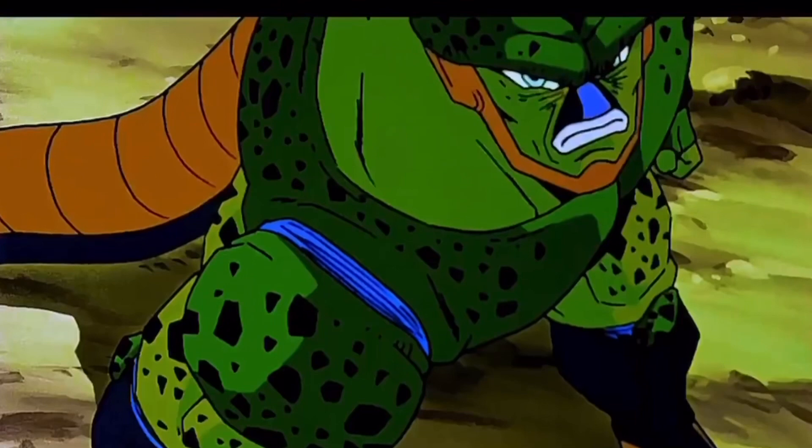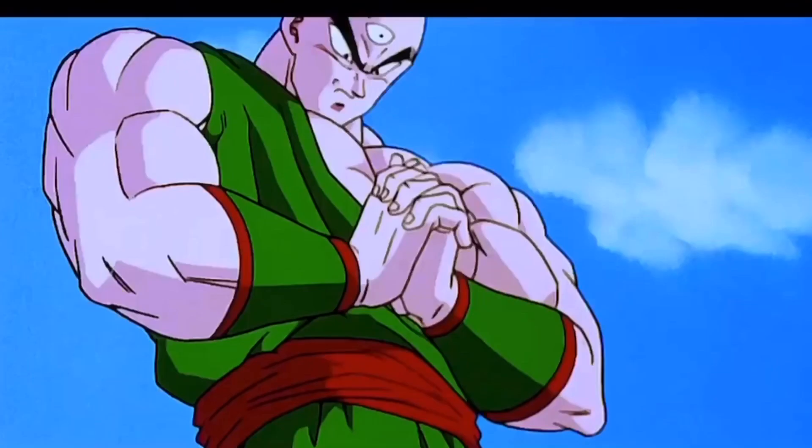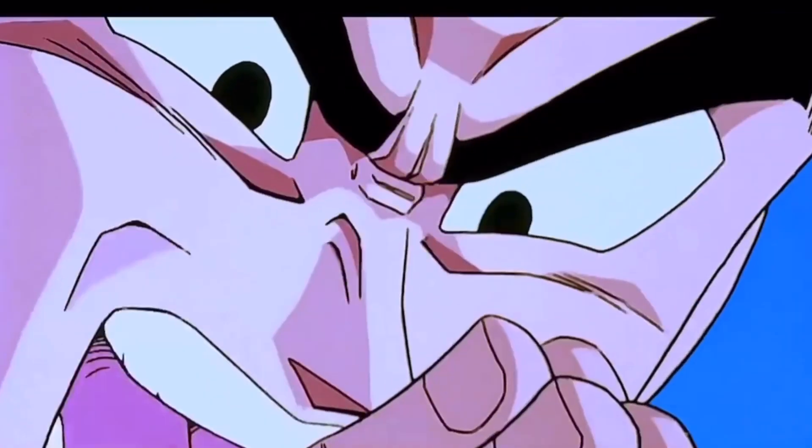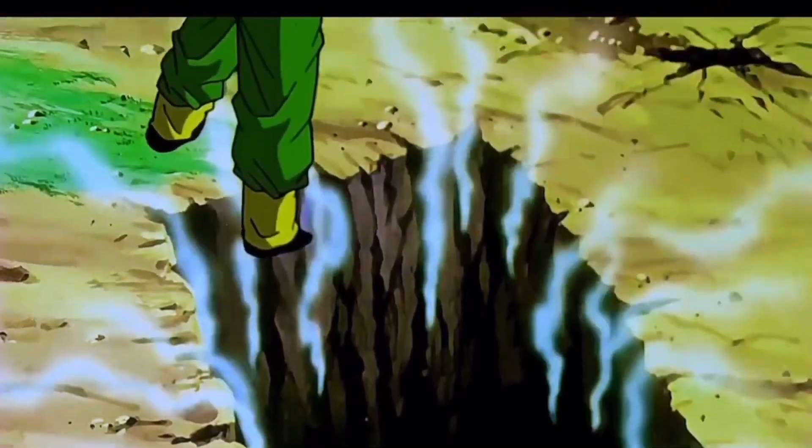What does that no-count think he's doing? You fool! You've met your little match for me! There you go, Cell. A little greeting from the no-count.